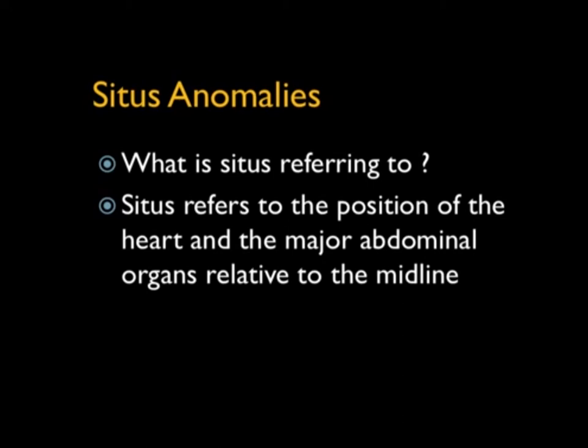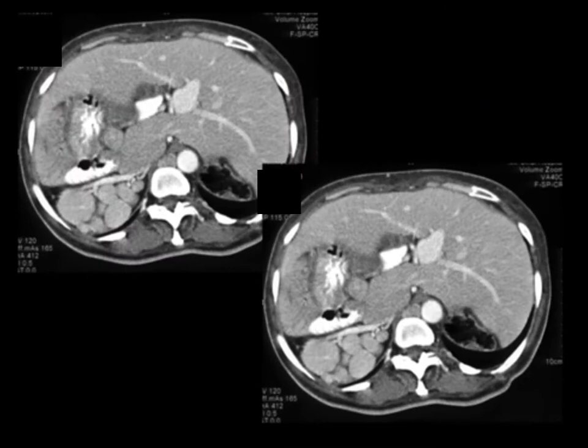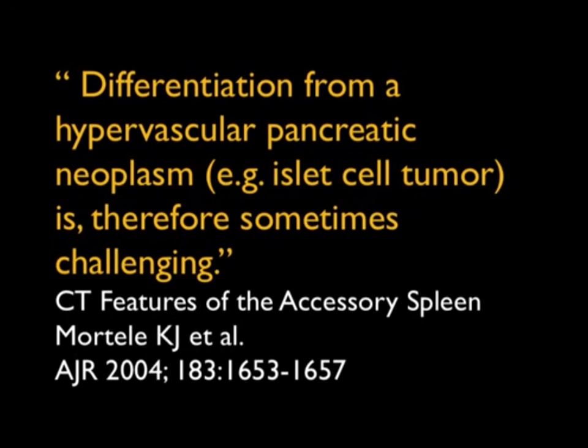Now let's look at variations in splenic anatomy. Sinus anomalies refer to the position of the heart and major abdominal organs relative to midline — situs solitus, situs inversus, situs ambiguous, and situs ambiguous with polysplenia. Here's a nice example of situs inversus with multiple splenules. Up to 16% of patients will have accessory spleens, usually under two centimeters, enhancing on both arterial and venous phase exactly like the spleen. However, they can simulate pancreatic, renal, or adrenal pathology. Accessory spleens are typically well-marginated, round, smaller than two centimeters, and enhance homogeneously on venous phase — but on arterial phase they have a moray pattern just like the classic spleen.